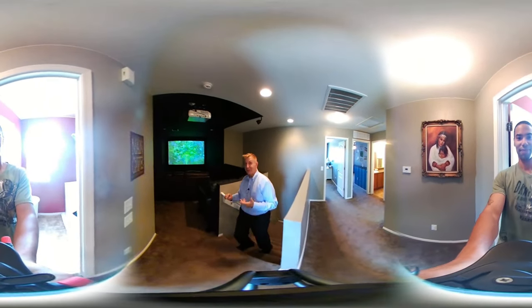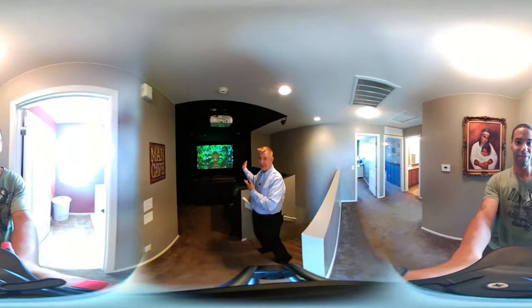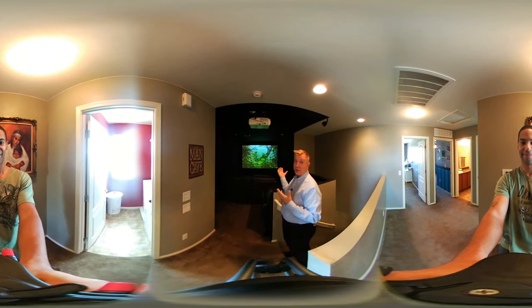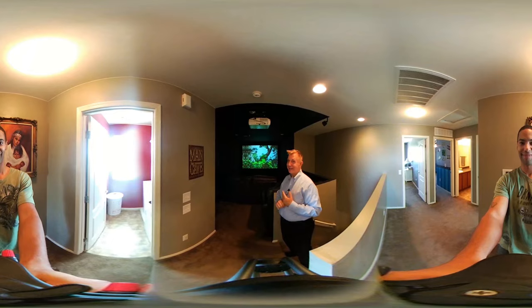Moving upstairs we come into this great man cave. This is the projection screen TV — it's huge and the clarity of this screen is fantastic. It comes with the projection TV as well as an amazing sound system. You gotta see this.